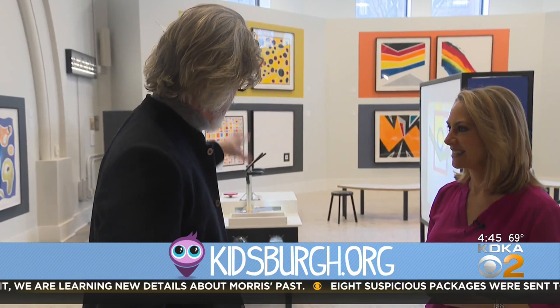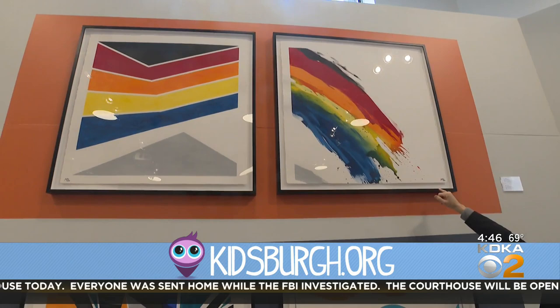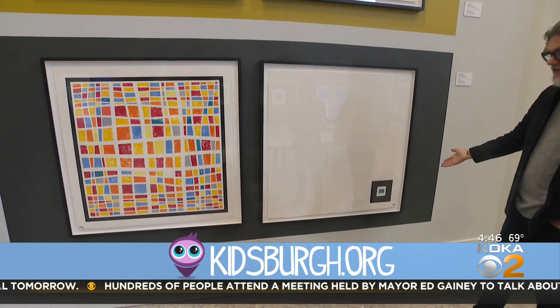Very seldom do you get to play with the original art right there. This exhibit, Opposites Abstract, is inspired by Willems' new book of the same name, featuring his paired paintings that each ask a question — is this inclusion and is this exclusion? This one is, is this soft and is this hard?